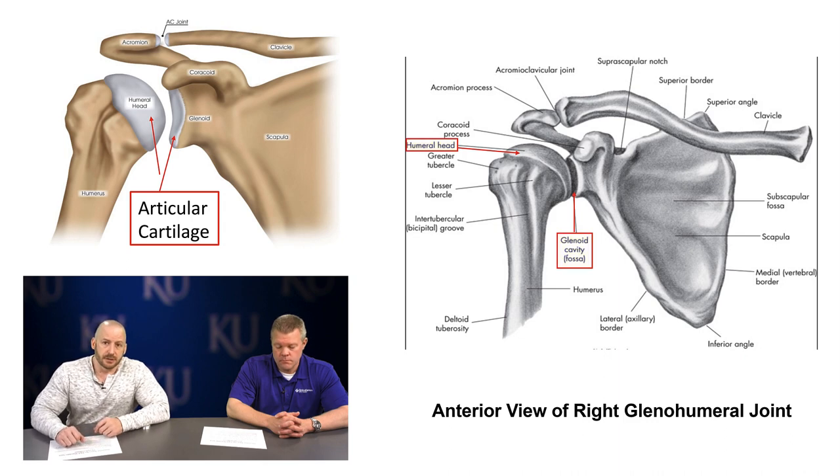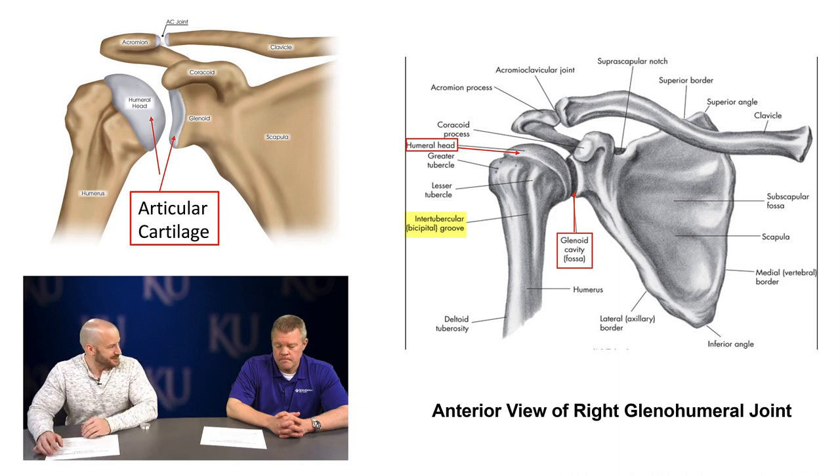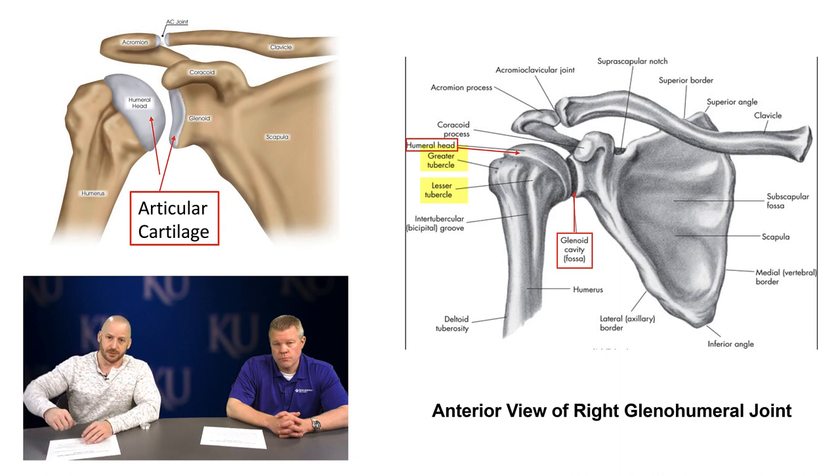There are some other landmarks to be aware of. The intertubercular or bicipital groove is a groove in the humerus where the long head biceps tendon runs — we'll be talking about injuries to that tendon. There are also tubercles: the greater tubercle and lesser tubercle, where some of the rotator cuff muscles attach that play a role in external rotation, internal rotation, and different shoulder joint movements.